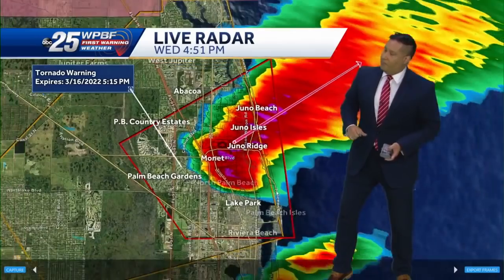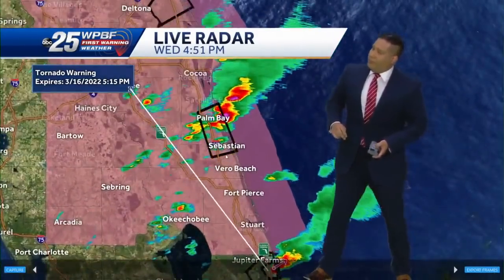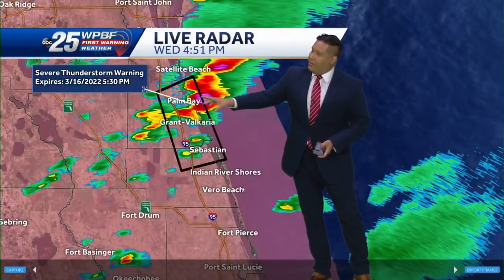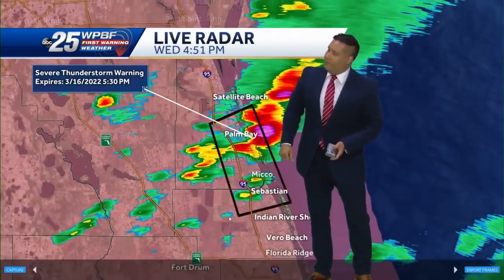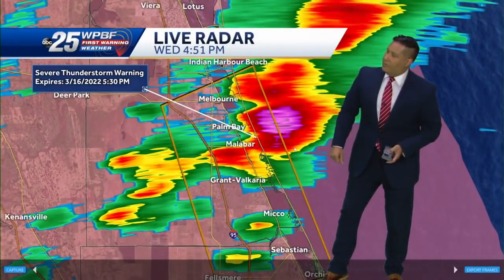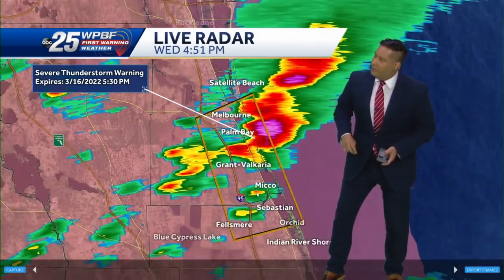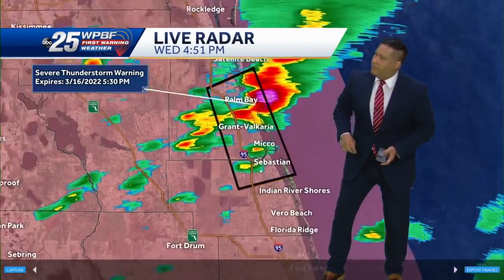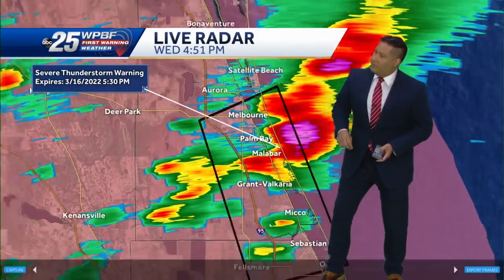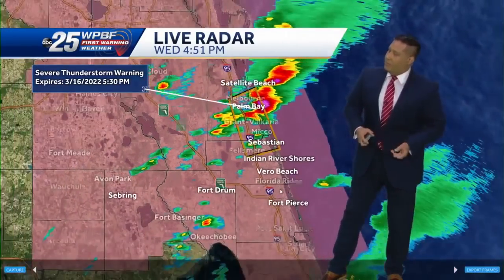Glenn also wants to show the severe thunderstorm warning up in Indian River County. We have a severe thunderstorm warning for Indian River County until 5:30 PM. It's pretty nasty too — a lot of the heavy stuff has now moved offshore, but it's still packing a punch up there. We're going to keep our eyes on that as well. Indian River County just south of Sebastian and Fellsmere, but most of the bulk of the storm is to the north. We'll be watching that for a while.